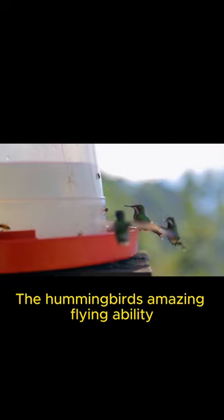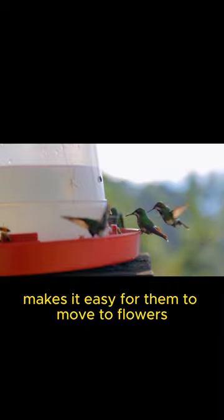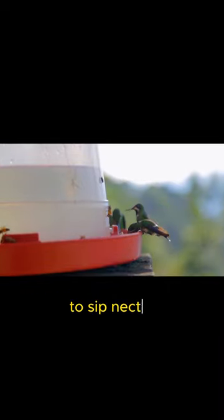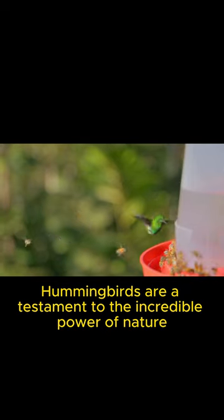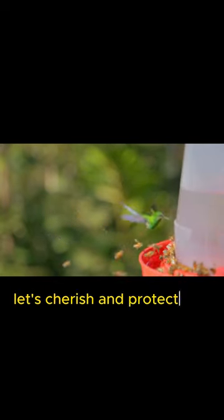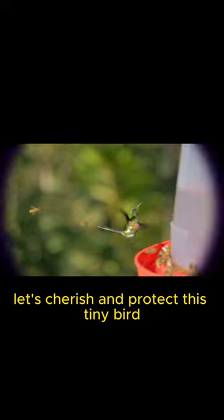The hummingbird's amazing flying ability makes it easy for them to move to flowers to sip nectar. Hummingbirds are a testament to the incredible power of nature. Let's cherish and protect this tiny bird.